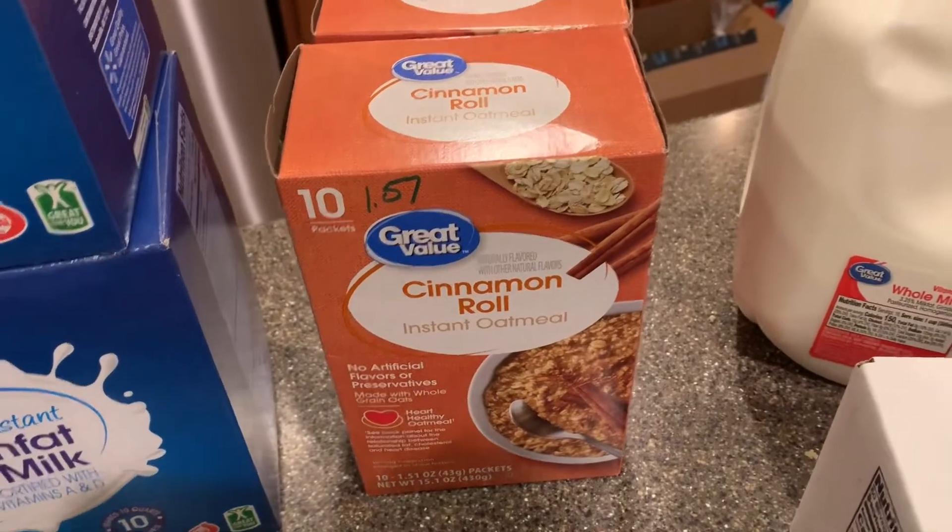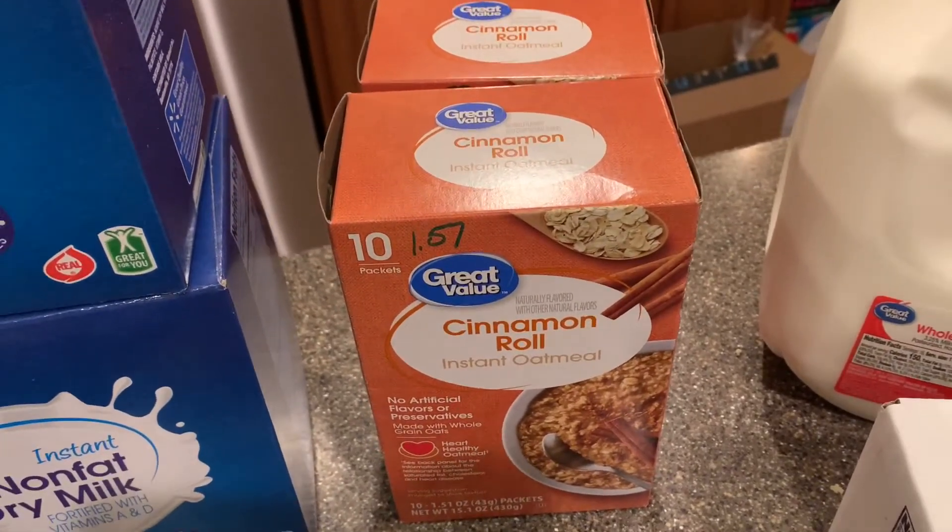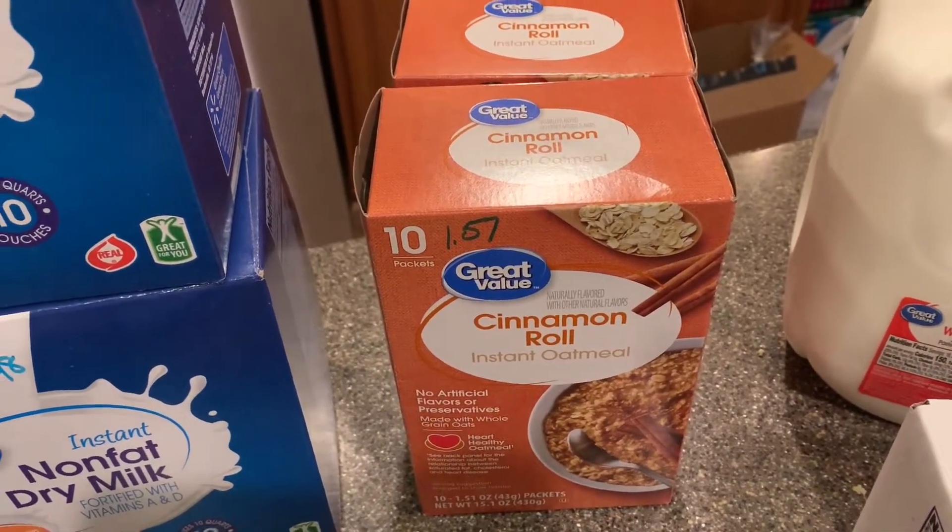I got some more cinnamon roll oatmeal. This is the same price — it was $1.57 the last time I bought it at Walmart, so that is good news. That stayed the same.